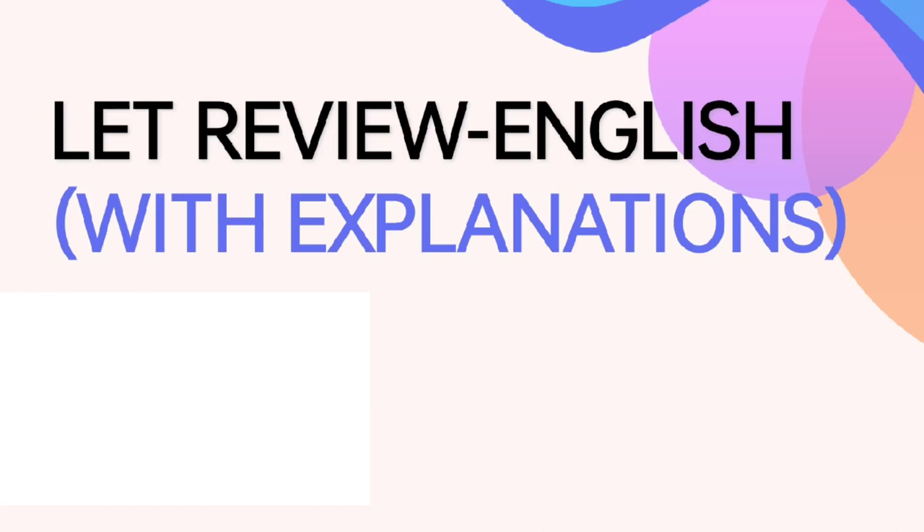Good day everyone! Welcome to another Let's Review in English.